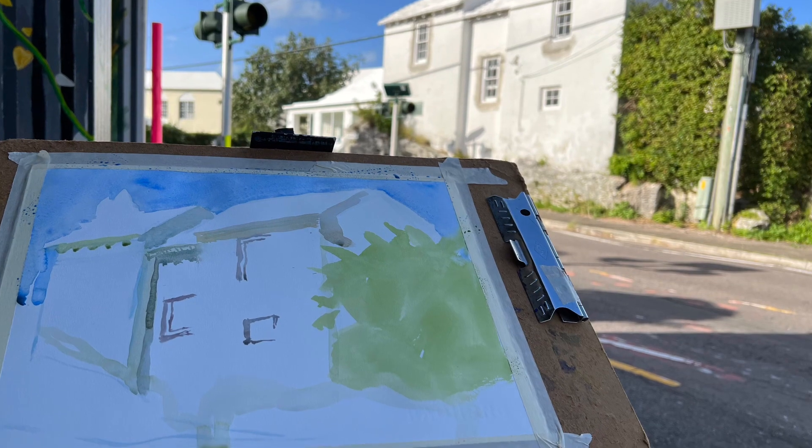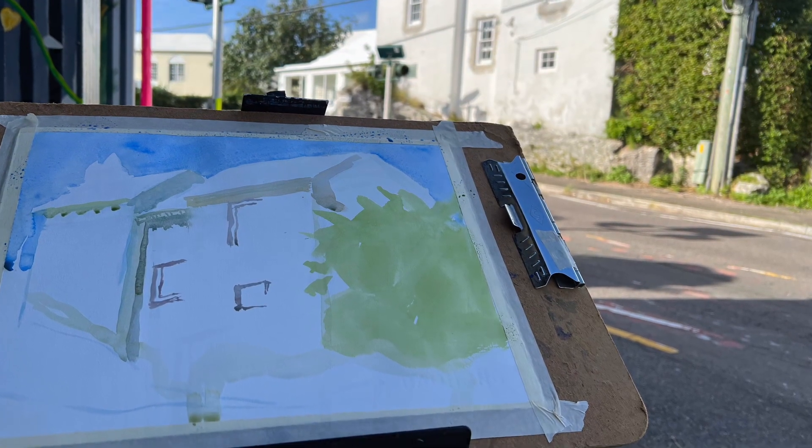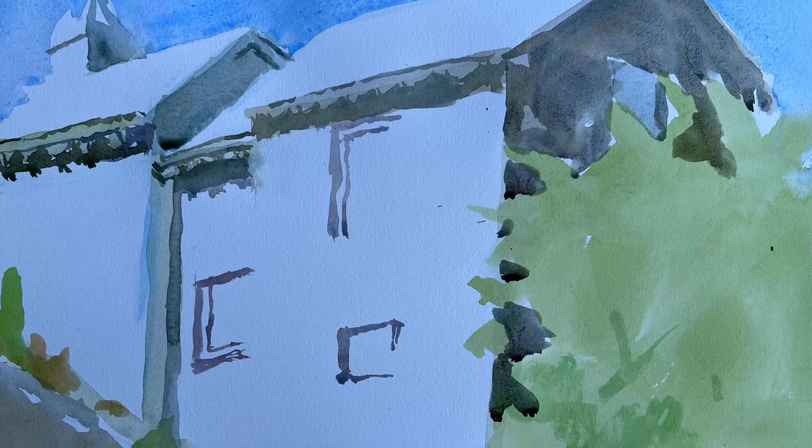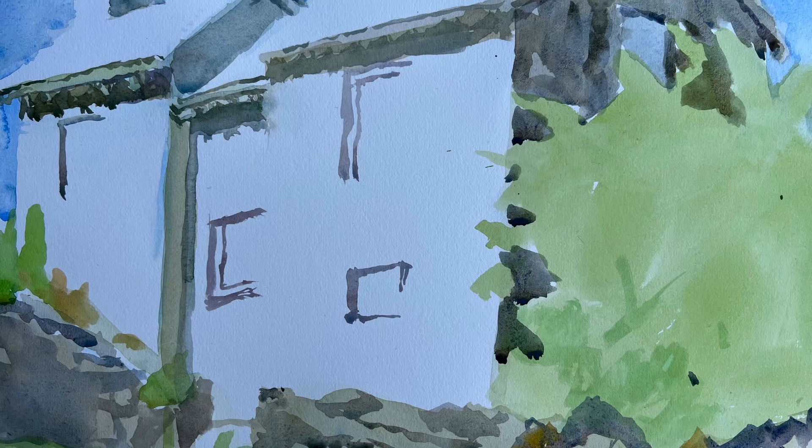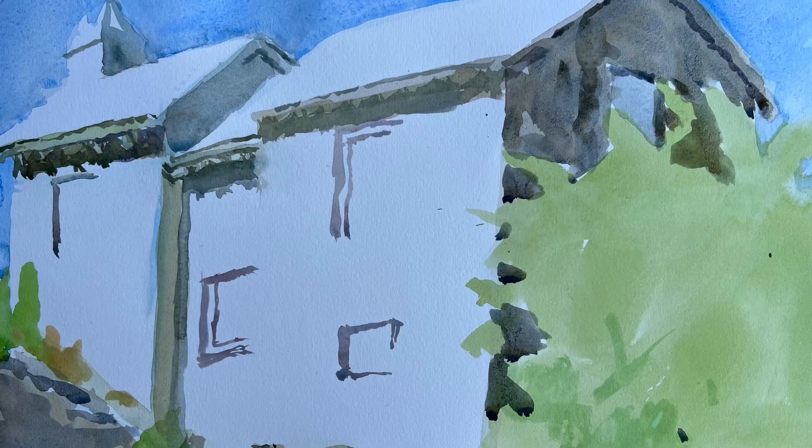When you look at this video, you will see that I went from very little detail to more and more detail. So as you watch this, you'll see how much detail was added.